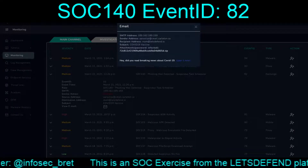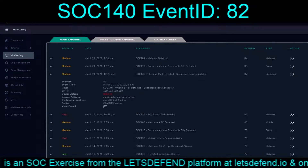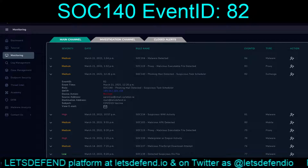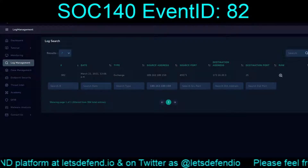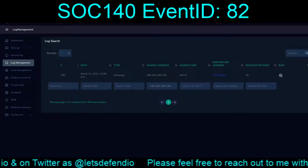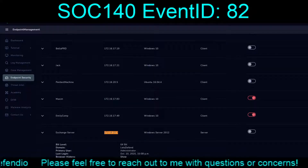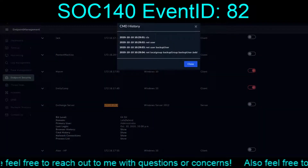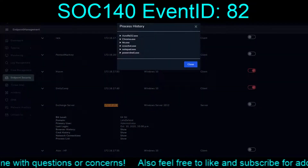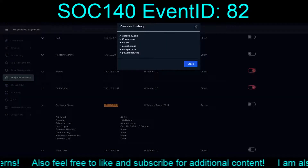Let's walk this back and take a look at log management and endpoint security. We need to find Mark. Taking the SMTP address, we find the Exchange detection with a destination address of 172.16.23.x. Searching endpoints for that address, we only get the Exchange server — that's not going to help us much. Something tells me there's going to be a story involving this Exchange server at some point.